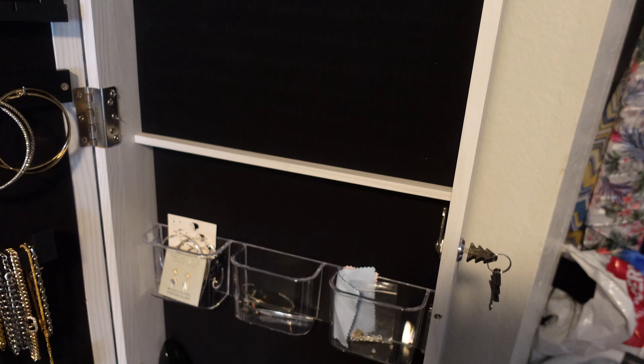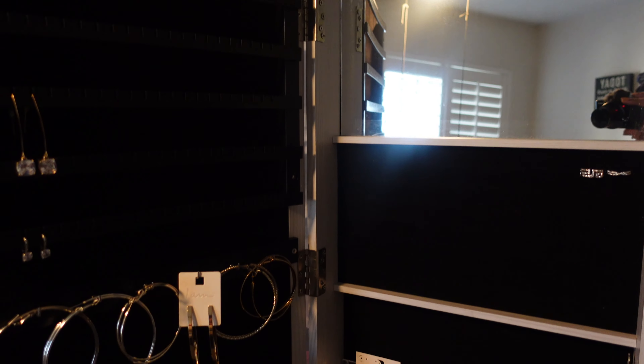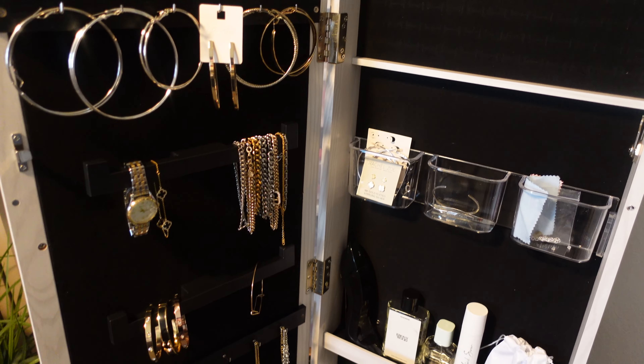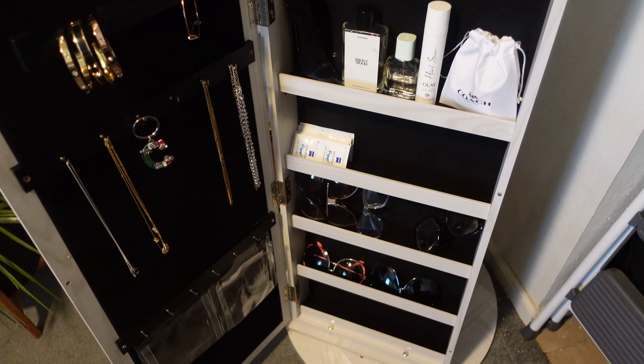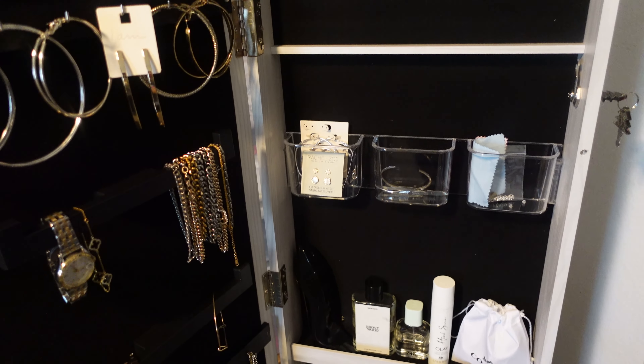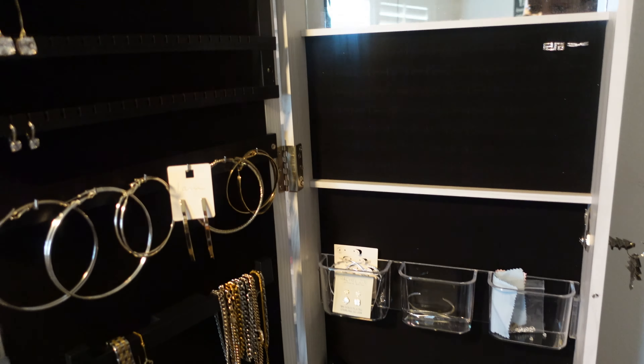We're just going to open it up one more time so you can get one more good look at exactly what you're buying — because you're gonna buy this. I already know you. If you are anything like me, you're gonna get this. When I tell you you need this, you need this — even if it ain't for you and it's for somebody else. That is it, that is all — tell me y'all don't like that jewelry case! It's fire. Make sure you check down in the description box; the link will be there for you to get one too. Happy shopping, and I will see you in the next video!